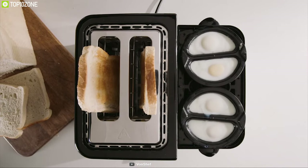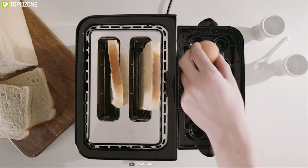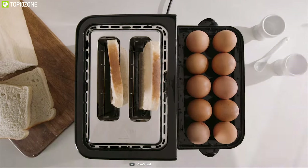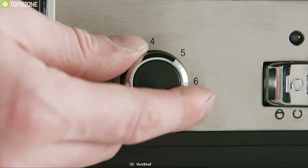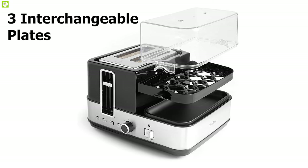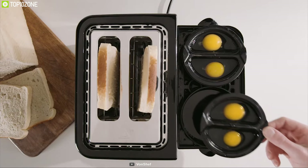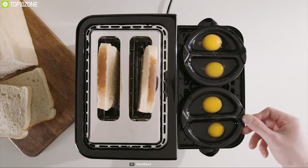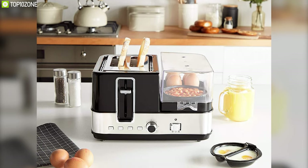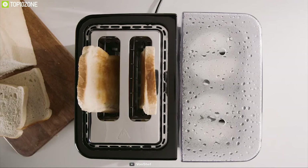The Von Chef Two-in-One Egg Boiler and Toaster can poach eggs in the poaching dishes or boil them in the steamer tray while also toasting muffins, bagels, or bread. It includes three interchangeable plates — one boiled egg tray, two steaming trays, and two poaching dishes — in order to make up to four poached eggs, 10 boiled eggs, or a selection of steamed accompaniments such as vegetables and beans.